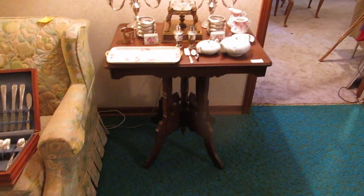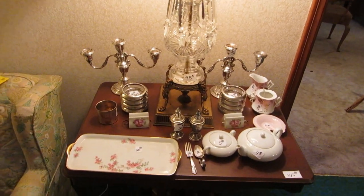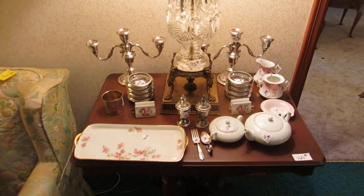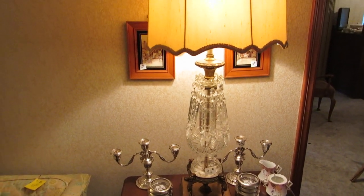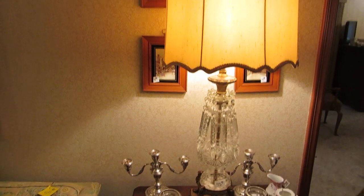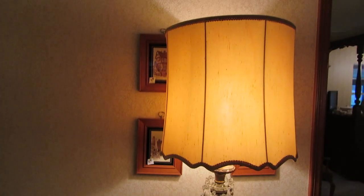Here we have an East Lake Victorian side table. On top there's a Reed and Barton pair of candelabras, Reed and Barton salt and pepper shakers, and a crystal lamp — which doesn't really show well in the video, but this is an exceptional quality crystal lamp with really great cutting and phenomenal huge chandelier-type prisms on it.